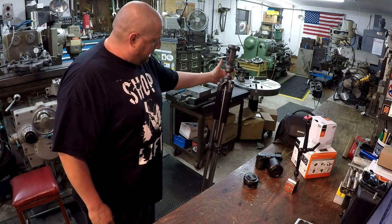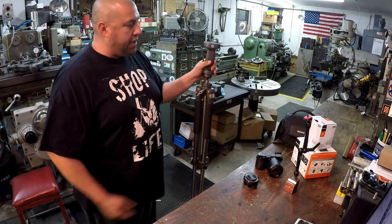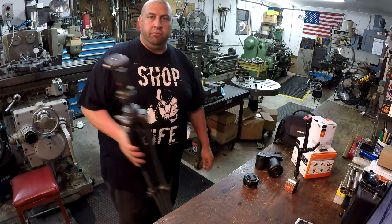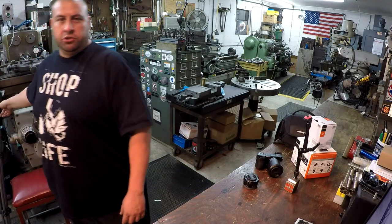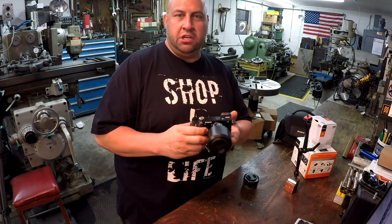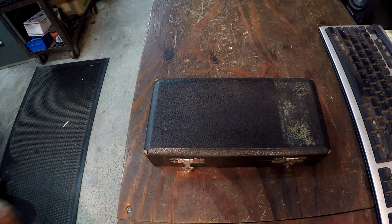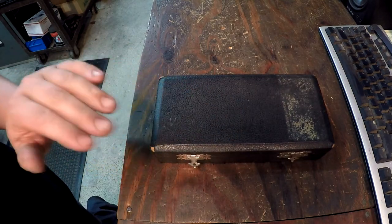I also have a tripod that my friend Gil gave me - I believe it was last year. I had it put up in the house and never really used it. I just pulled it out when I got the camera, so now I've got a tripod to use for pictures and video. Gil, if you're watching - we're finally going to put your tripod to use. Once again, Bob, thank you very much - that is a really generous gift.